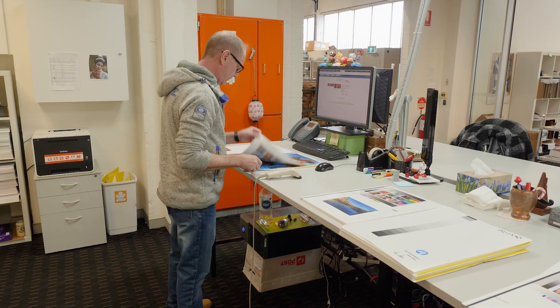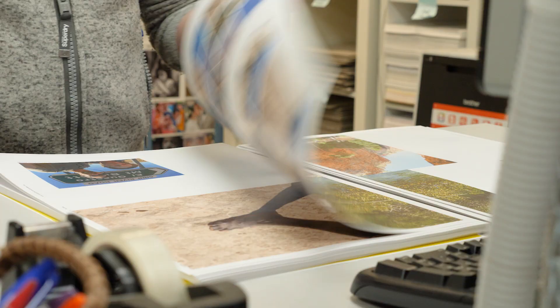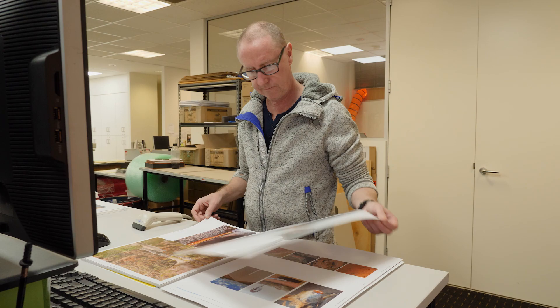After all the pages are printed, they come out here and every single page is checked by a human being — by our Quality Assurance staff — because we want to produce the best quality photo books. If they're not happy with any of the pages, if there's a print issue, they'll pull it out and then we'll reprint it before we send it to Bind.